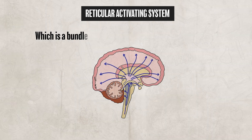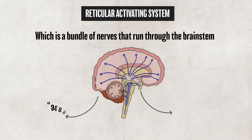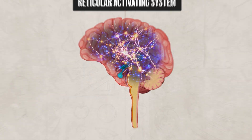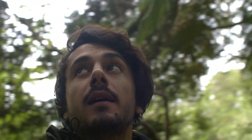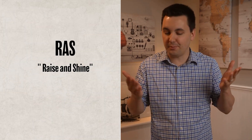The reticular activating system is a bundle of nerves that run through the brainstem. This system plays a key role in regulating arousal and consciousness — it helps control your sleep-wake cycle and general alertness. A network of neurons extends from the brainstem up to the thalamus and other areas of the brain, helping filter incoming sensory information and alert the brain to important signals. You can remember it by thinking of RAS as 'rise and shine' — it helps you wake up and pay attention.